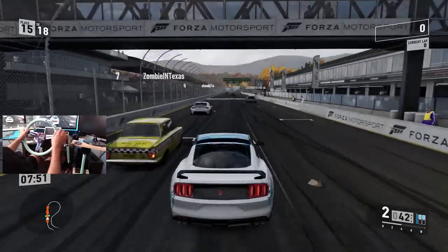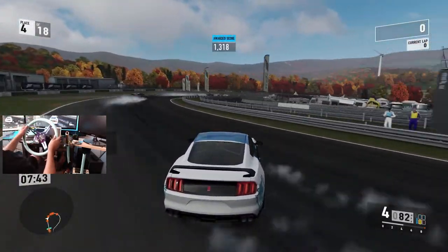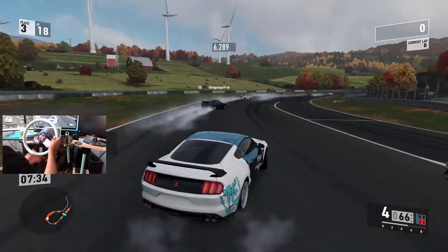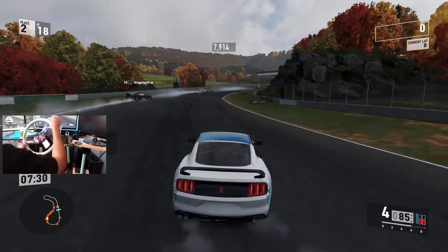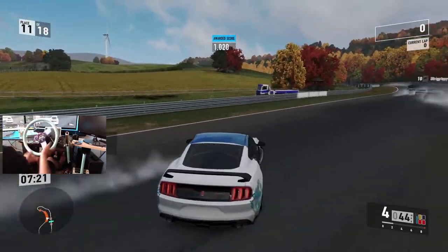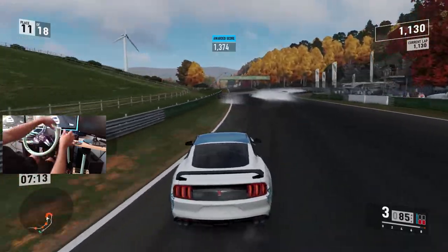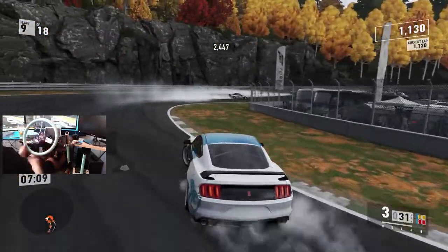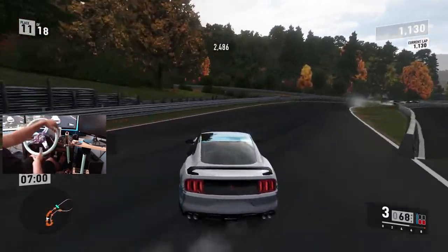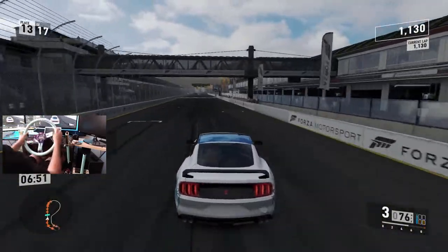I don't understand why that guy went backwards, but hopefully we can still get some points in here. Maple Valley is definitely a track I'm very comfortable on and it's not raining yet. As long as I stay away from other cars — because this is not a ghost lobby — I want to just throw myself right into a full public hopper. And that's how we lose all our points. Welcome back to Forza. It wouldn't be a public hopper if somebody didn't just take all your points away from the entire first lap because they don't know how to use their brakes.